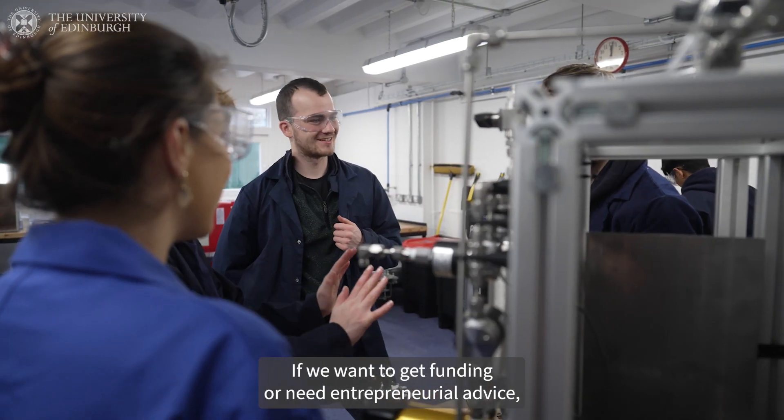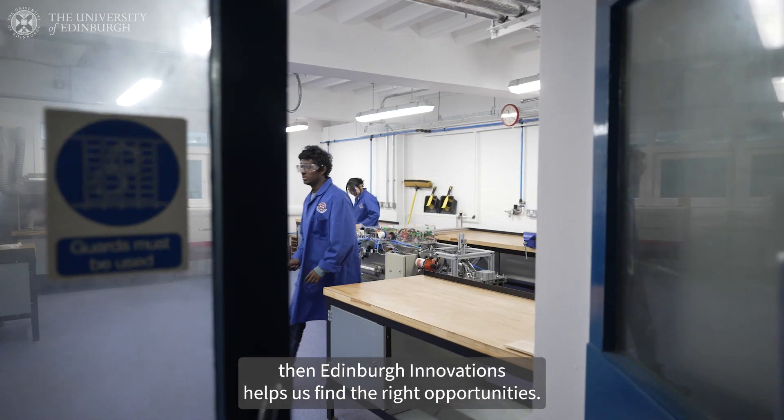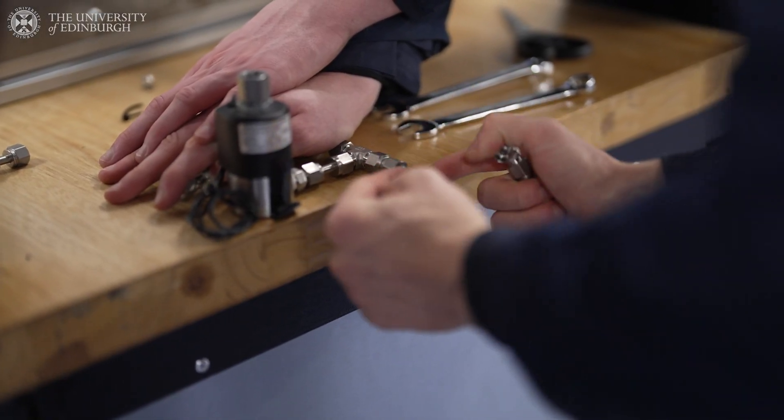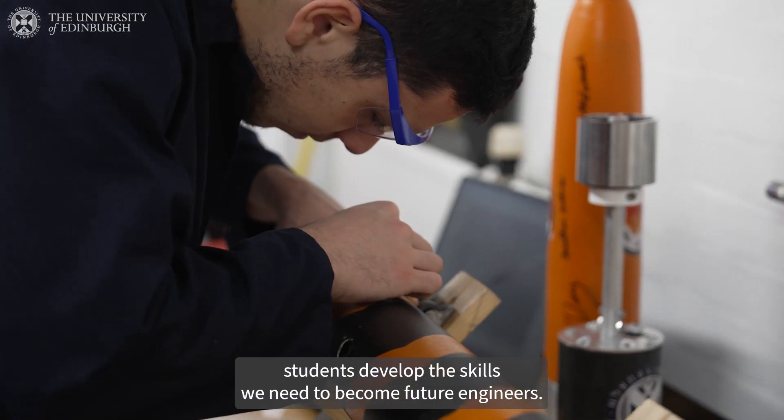If we want to get funding or need entrepreneurial advice then Edinburgh Innovations helps us find the right opportunities. Through Makerspace, students develop the skills we need to become future engineers.